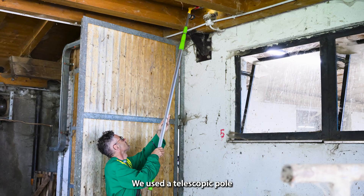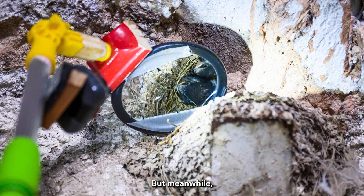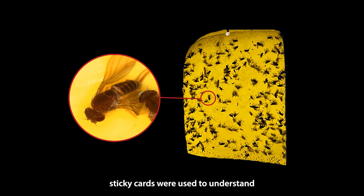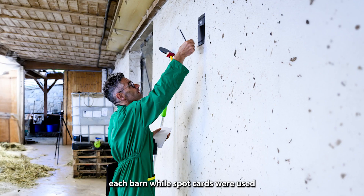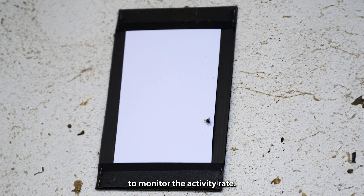We used a telescopic pole with a mirror in it — it was really fun to work with this tool. Meanwhile, we also monitored the activities of flies. Sticky cards were used to understand what kind of feed flies were inside each barn, while spot cards were used to monitor the activity rate.